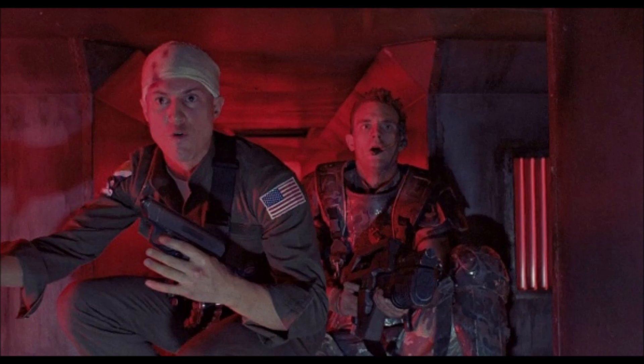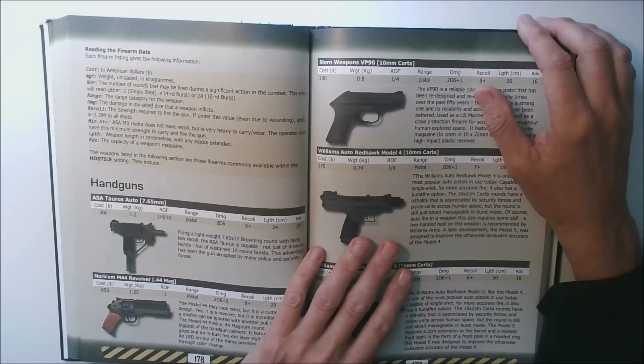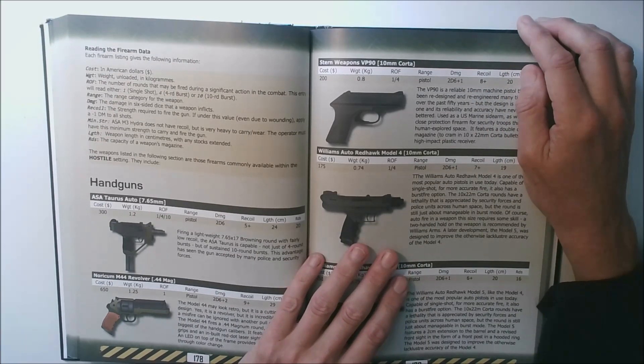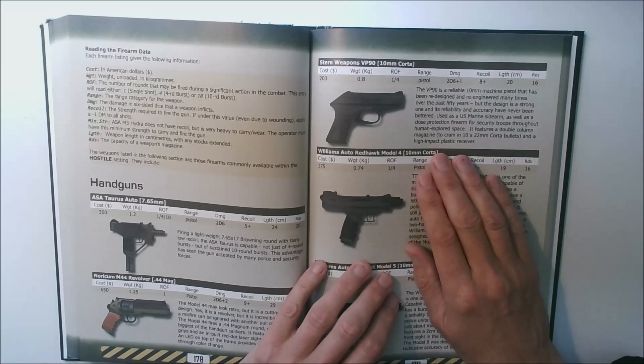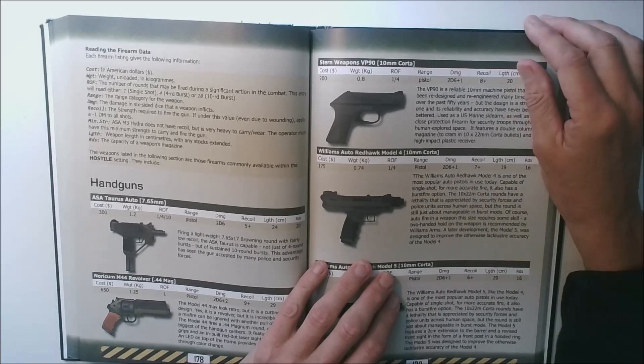The VP70 in real life was the world's first polymer-framed handgun. I think it predated the Glock 17 by 10 or 12 years, and unusually it featured a double-stacked magazine giving it a capacity of 18 rounds. Most interesting of all is the M military variant which allowed for three-round bursts. Production of this gun stopped at the end of the 1980s but it's still very iconic.